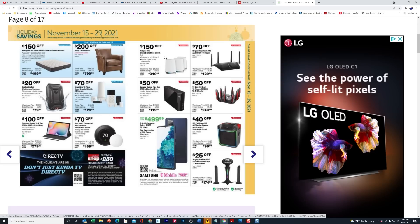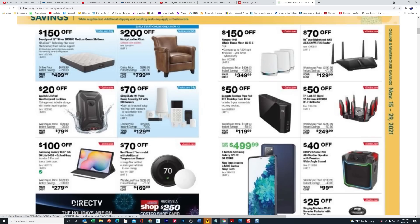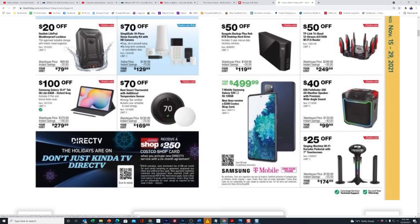Here's the Orbi — the Netgear Orbi whole-house mesh network — $150 off. Then there's the SimpliSafe security system with camera at $70 off, and the Nighthawk from Netgear at $70 off. Here's the Seagate — I no longer recommend Seagate. I've had two of their drives die on me this year, spent hundreds of dollars sending them to the best clean rooms in the United States, and none of them could recover the data. Many people online were also complaining about losing data on Seagate drives.